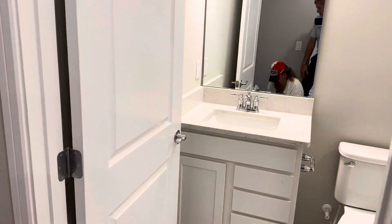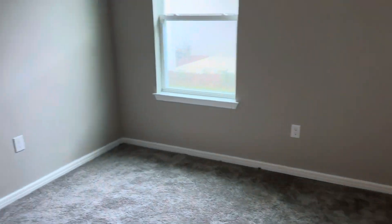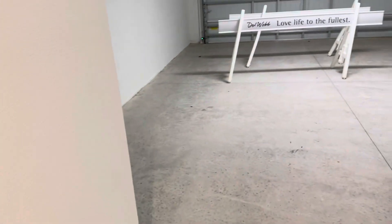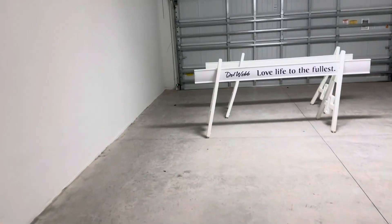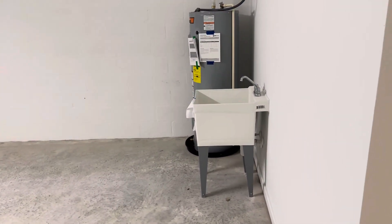Guest bathroom and guest bedroom. And then the garage — it does have the four-foot extension, which gives you the utility sink in the garage.